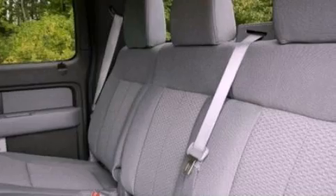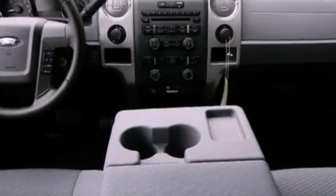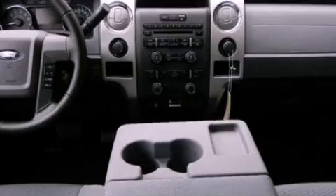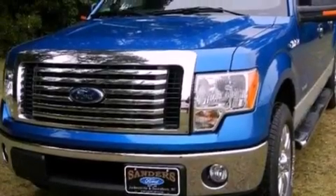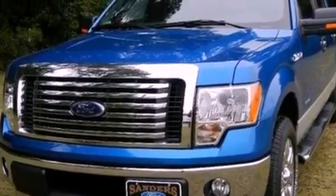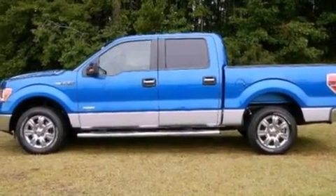aluminum wheels, traction control and stability control systems, a trailer hitch receiver, a bed liner, running boards, an engine immobilizer theft deterrent system, an anti-lock braking system, a power driver's seat, and power adjustable gas and brake pedals that enable you to change their height and distance to fit your body rather than you fitting to their positions.